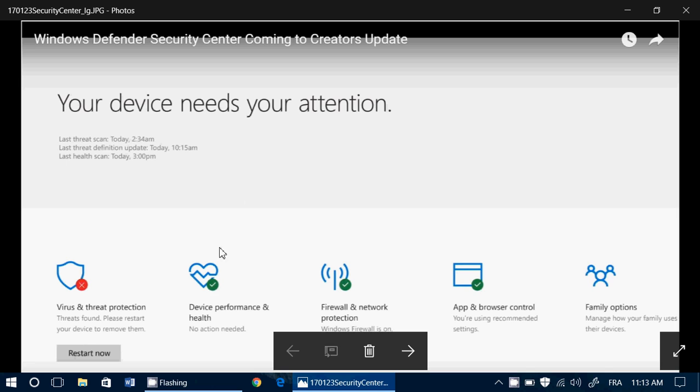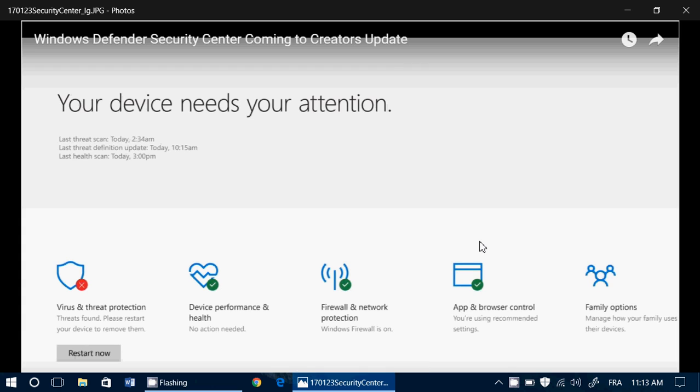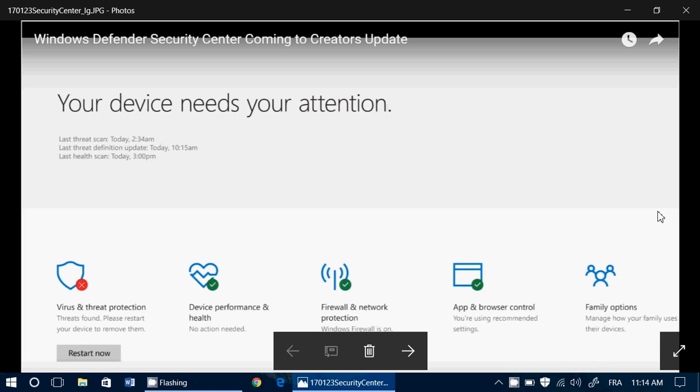I'm not sure this should be in here. 'App and browser control' is also not very clear that it's for security — it just says 'app and browser control.' You're using recommended settings — what does that mean? We have no idea. Not very clear what that does. That is also something I'm not sure needs to be in this security center. I don't see a security issue when I look at app and browser control.